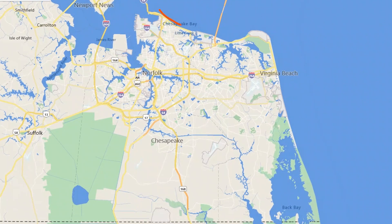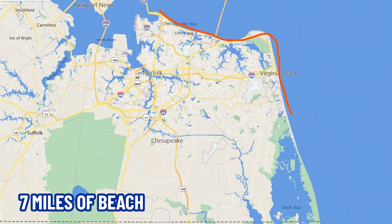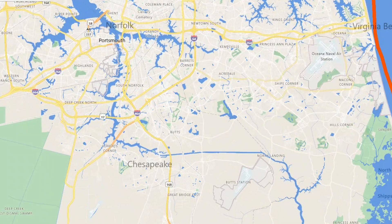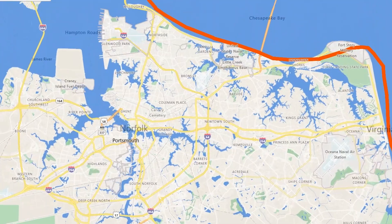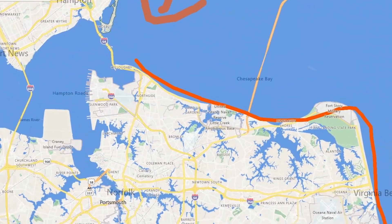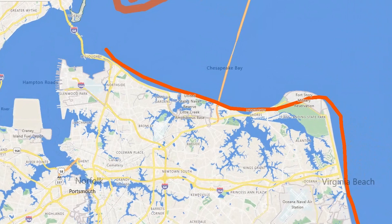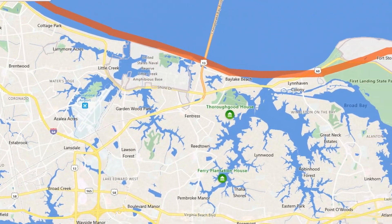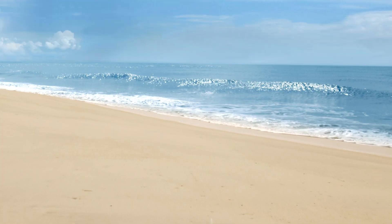Norfolk is lined by seven miles of beach. Some of it's private, some of it's public, but you can go and spend as much time as you want on the beach. The beach in Ocean View is at the mouth of the Chesapeake Bay, so it's not like you're going to go there and surf — you're just going to be sitting back, relaxing, and enjoying the calm waves.